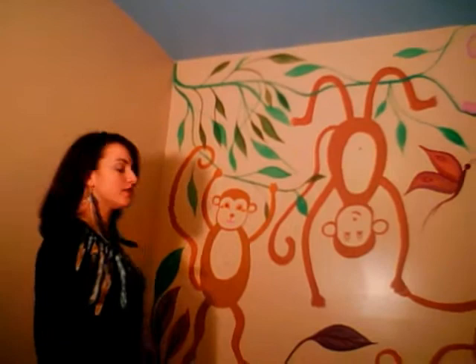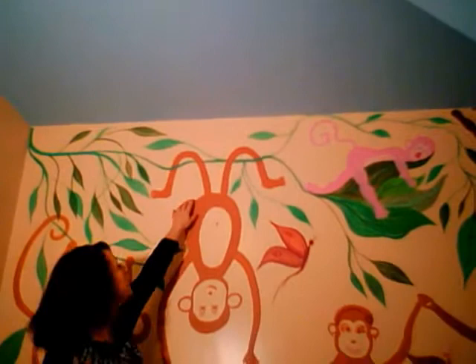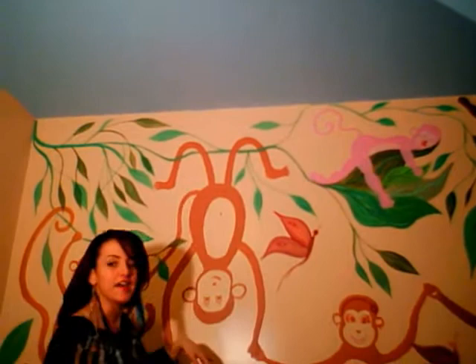This one is supposed to be Jade. And then for Gabriel, I had him on a vine as well, but he was upside down — kind of to make it funny.